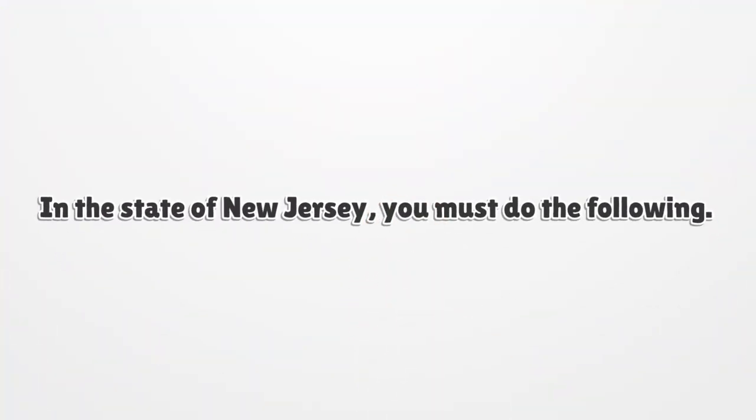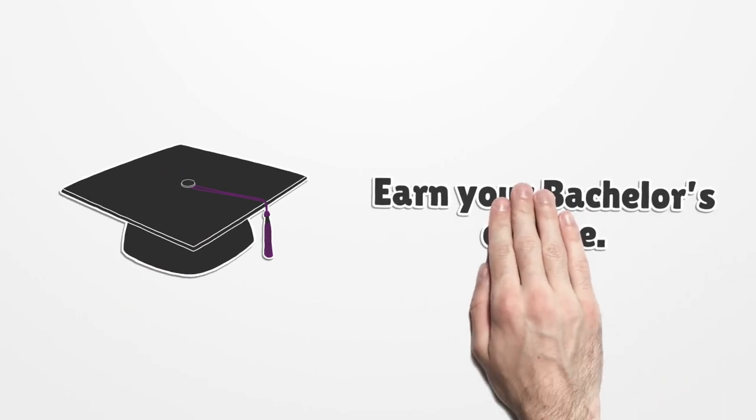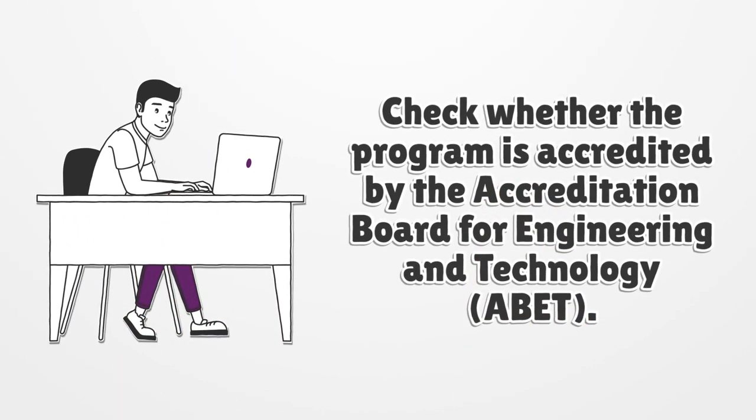In the state of New Jersey, you must do the following: attend a four-year engineering program, earn your bachelor's degree, and check whether the program is accredited by the Accreditation Board for Engineering and Technology (ABET).